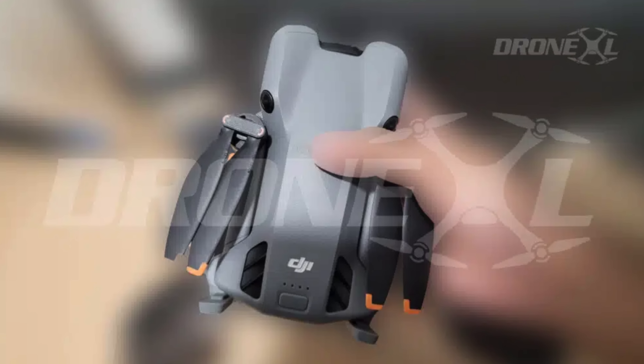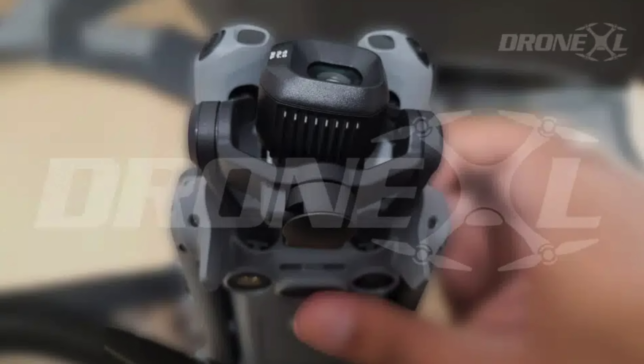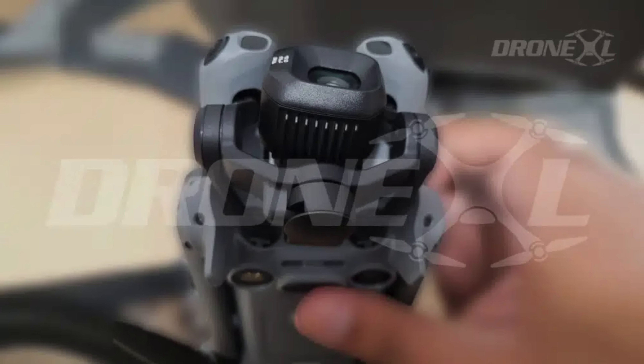The release is rumored for September 2025, with a possible price point around $1,200 with the Fly More Combo. We'll have to wait for the official word from DJI, but this one is pretty exciting — and hopefully it makes it to the US.